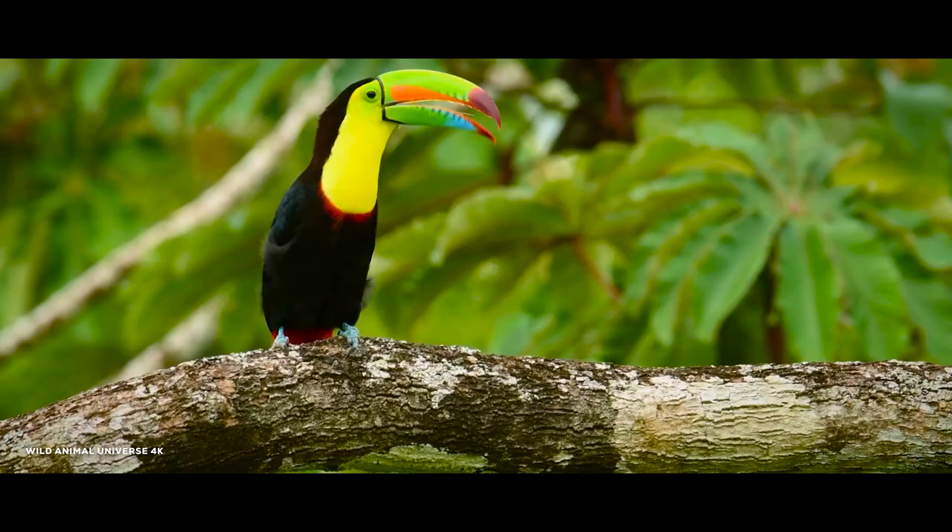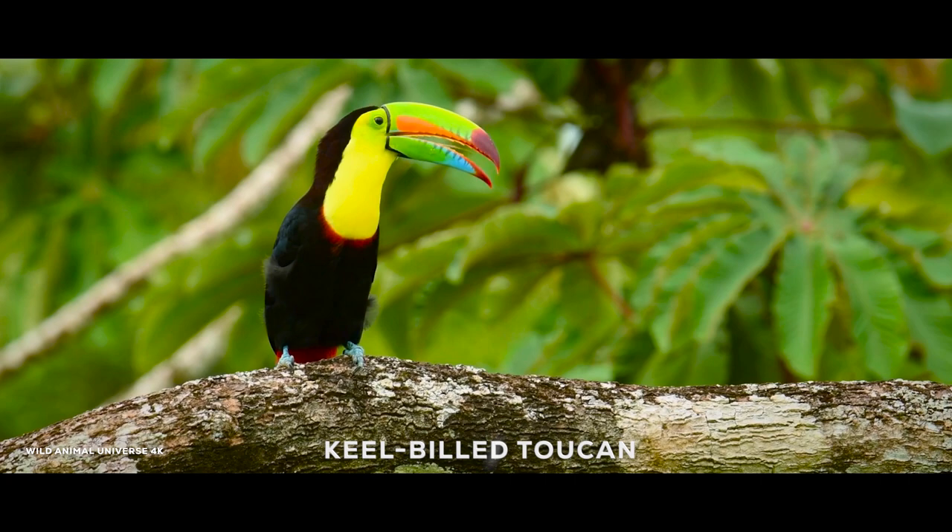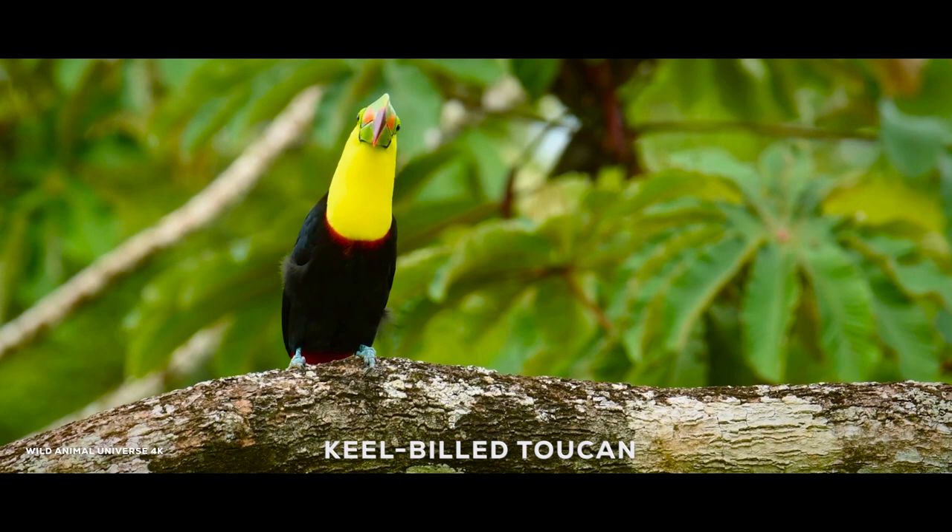The keel-billed toucan is a colorful bird native to Central and South America. It is known for its large, brightly colored bill, which is used to pick fruit and occasionally to defend itself from predators.